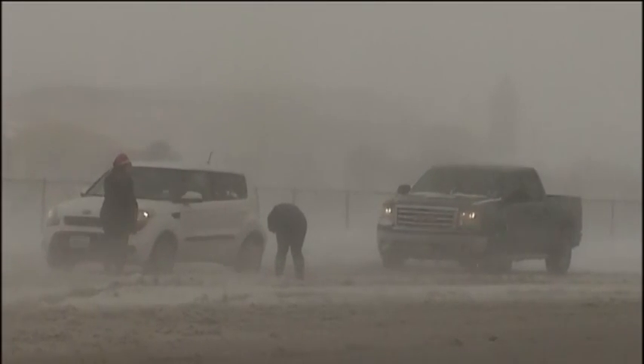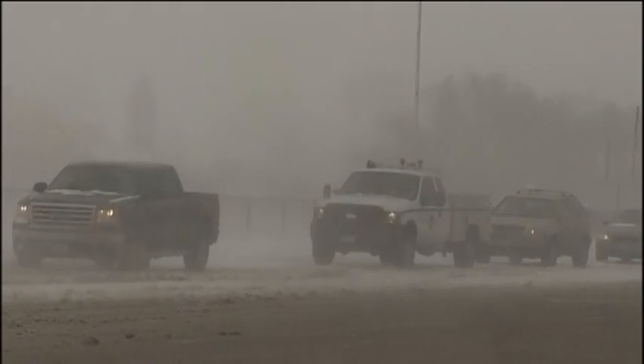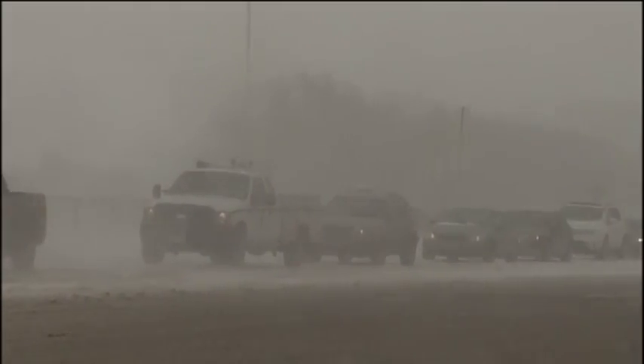Winter is coming. Thanks, John. Anyway, here are some tips to be prepared for the upcoming winter weather.